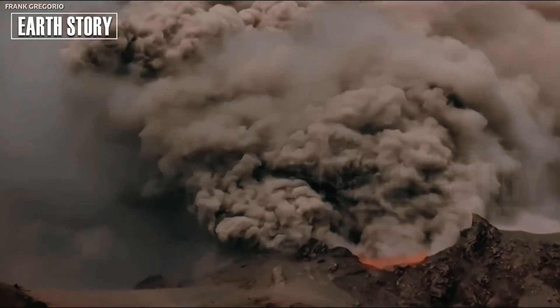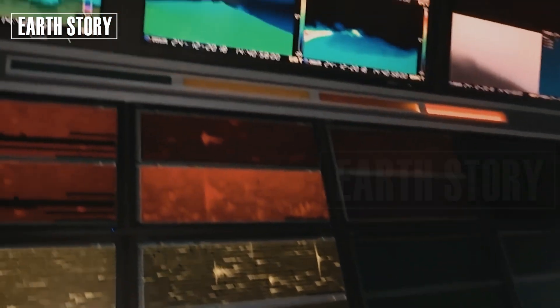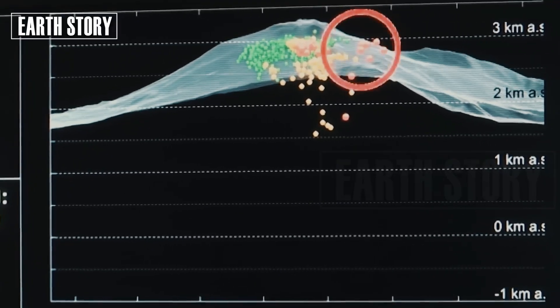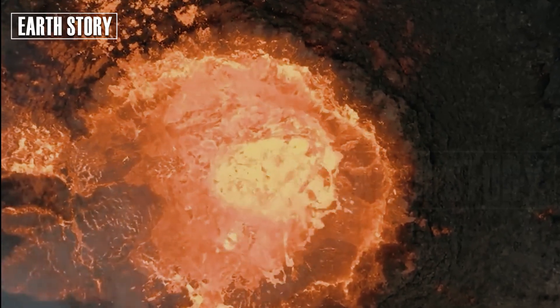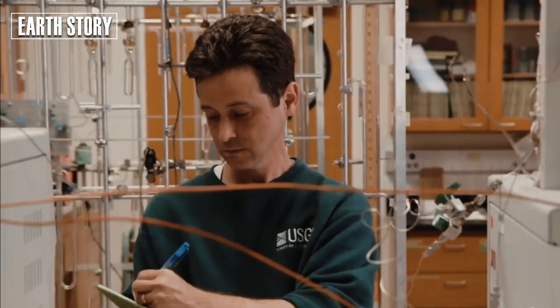Yellowstone is a focal point for supervolcano research. The Yellowstone Volcano Observatory (YVO), run by the U.S. Geological Survey (USGS), continues to monitor the area. Researchers use a combination of seismographs, satellite imagery, and GPS sensors to track ground deformation, which can indicate magma movement.